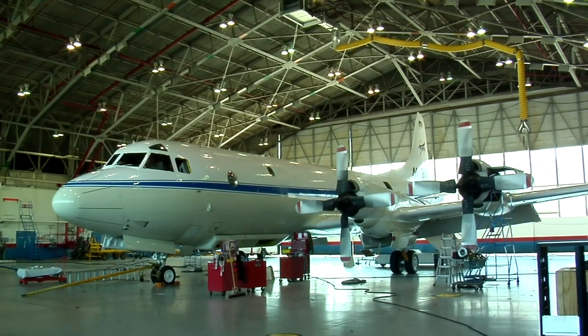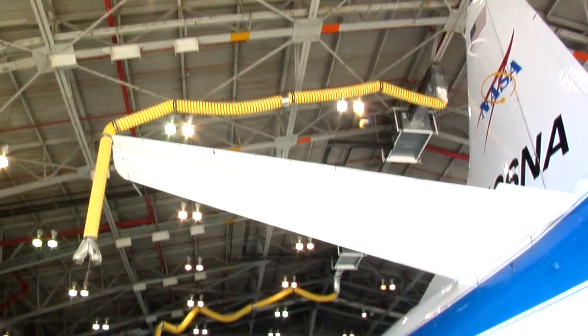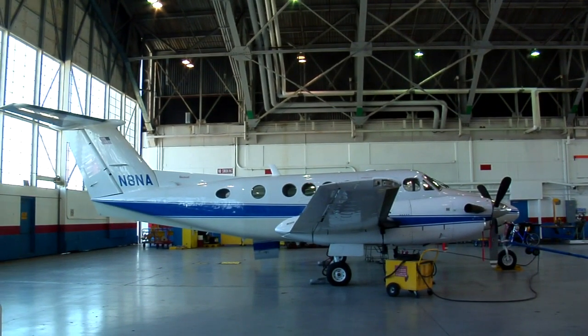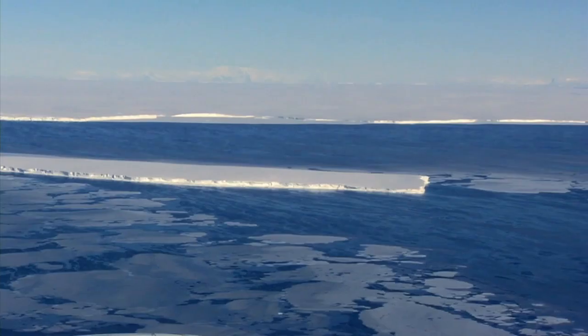The Arctic 2011 IceBridge campaign will be flying two different aircraft. Our P-3B aircraft will be flying low, and it'll be carrying the most sophisticated suite of instruments that has flown in the polar regions. Our B-200 aircraft will be flying high at 28,000 feet, carrying a single laser altimeter with a large swath width to monitor large areas of elevation change in southern Greenland.